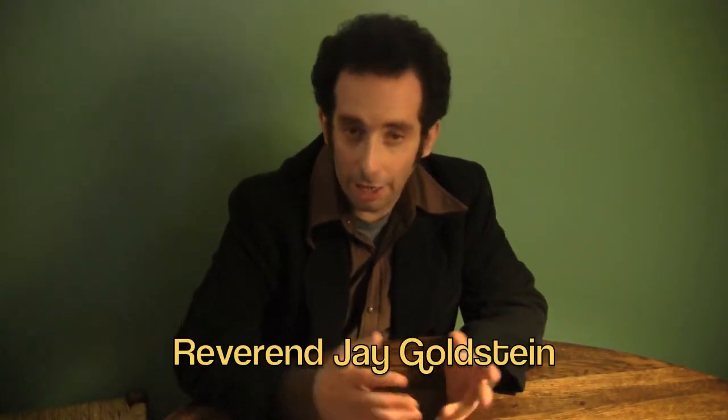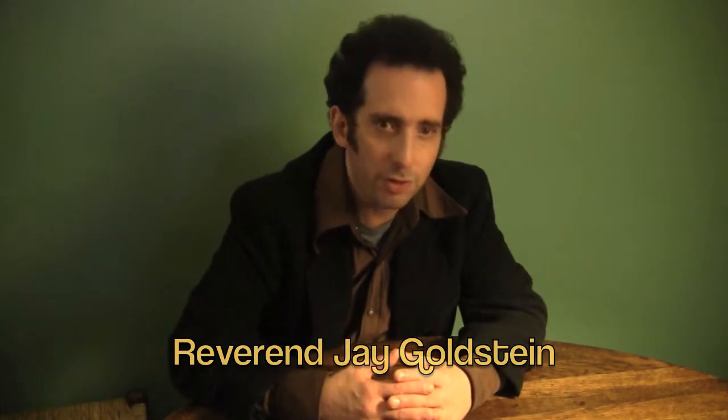Hey, it's the Reverend Jay Goldstein. I just went to Comic-Con last week here in New York City at the Jacob Javits Center. I met some cool people and got some pretty cool things. So that's what I'm going to be showing you in the next couple of videos.